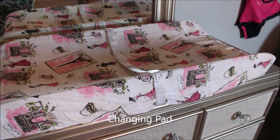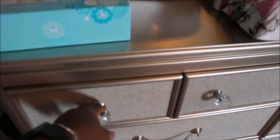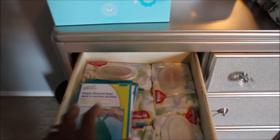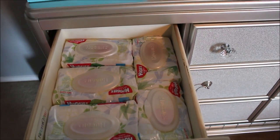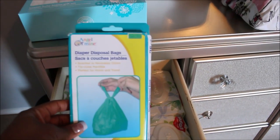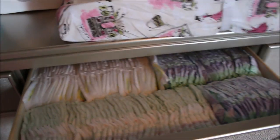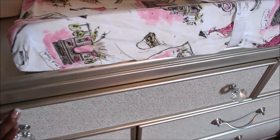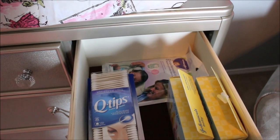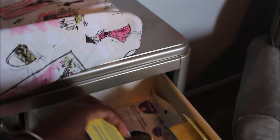This is a changing table that goes with the Paris ooh-la-la theme. I'm going to open up the drawers because I love watching videos and seeing what people have in their drawers. In here she has some wipes — about five packs — and these are the little disposable diaper bags we'll keep in her bag when we go places. The first drawer has pampers, mostly size one since this is where we'll be changing her. There are also some jellies and jams, and little take-along packs that I'm going to put in her bag.